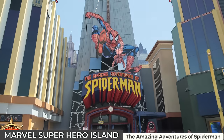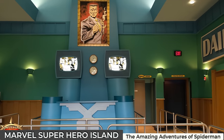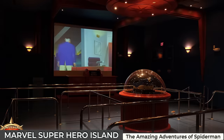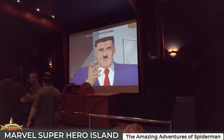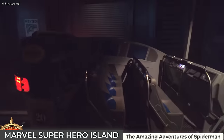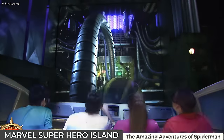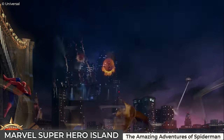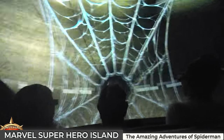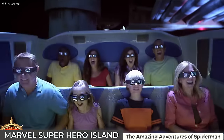Last but not least for Marvel's Superhero Island is the pioneering Amazing Adventures of Spider-Man, an indoor 3D simulator ride. As guests step into the Daily Bugle, they're quickly informed of an action-packed narrative where Spider-Man's most formidable foes have joined forces in their attempts to steal the Statue of Liberty. After donning 3D glasses and boarding the ride vehicles, guests experience cutting-edge 3D technology and synchronised special effects, immersing you into the heart of a superhero battle through the streets of Manhattan, culminating in a simulated free fall rescued by Spidey's webs — solidifying the ride's reputation as one of Universal's best attractions.